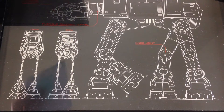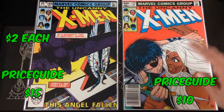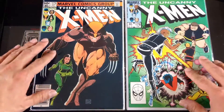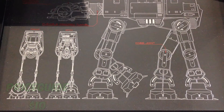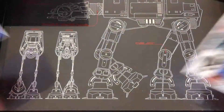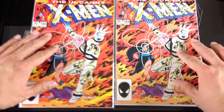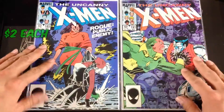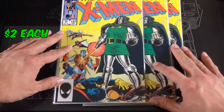Getting into my Uncanny X-Men run: found number 169 with Callisto and the Morlocks, number 170, 73, 78. I have most of these and a lot are just upgrades from what I currently have. Number 79, 80, 85, 91. Not sure why but I picked up three copies of number 197.